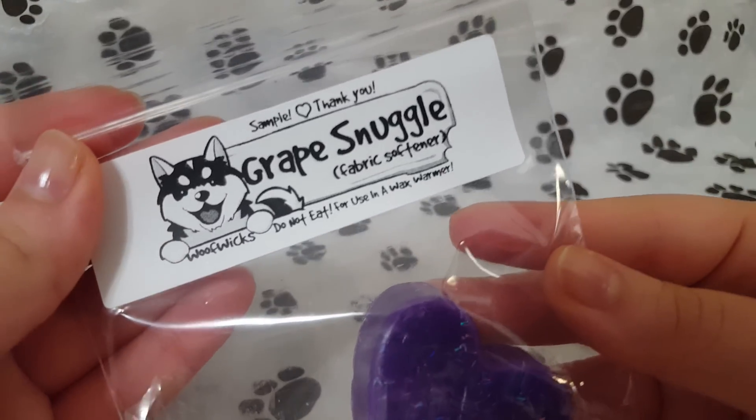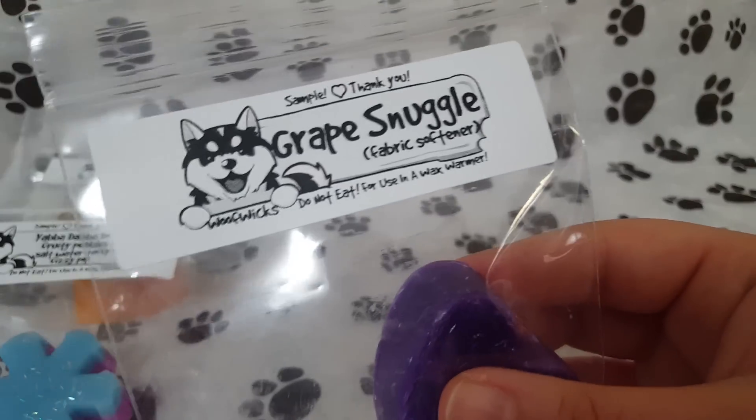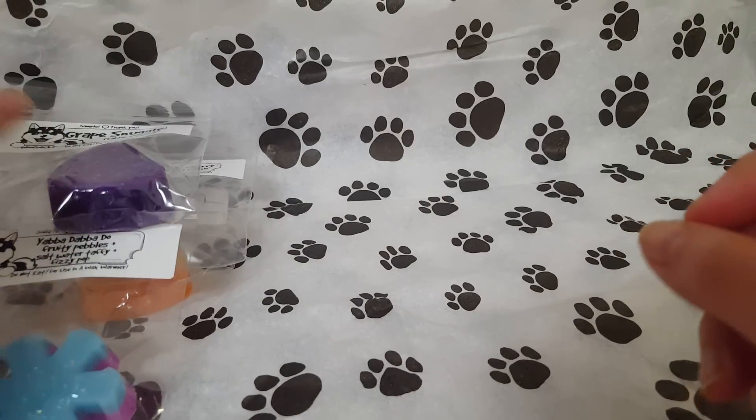The next one is Grape Snuggle Fabric Softener. This one is spot on like Snuggle Fabric Softener — it smells like the Blue Sparkle one. Very, very strong. The grape is on the lighter side, but I feel like Snuggle is a very strong scent and it kind of overpowers everything.